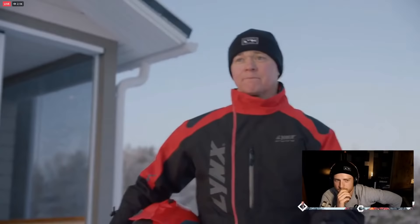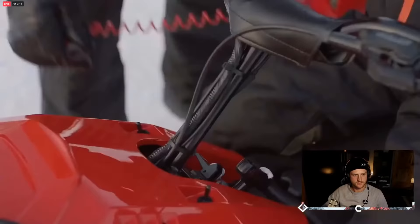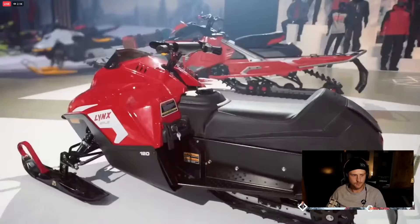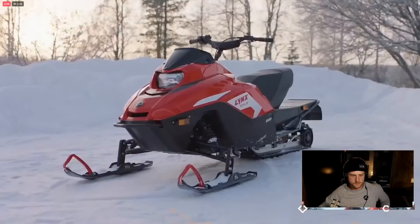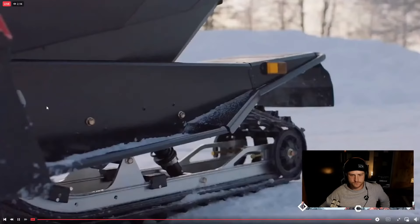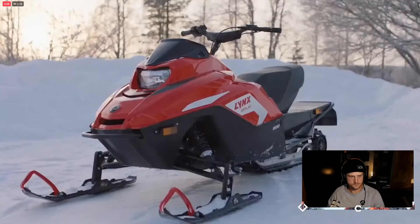Yes, they are finally here: Lynx snowmobiles for kids. The race-inspired RAVE 120 and RAVE 200 offer a fun and exciting entry point to the world of snowmobiling for the smallest members of the Lynx tribe. The four-stroke RAVE 120 clocks a maximum of 13 km/h, so you can confidently hand down that passion to the next generation at an early age. For those young riders ready to tackle the trails, the new RAVE 200 features a longer track, 9 horsepower, and tops out at 50 km/h for a dose of adrenaline and a whole lot of fun. All standard safety features are included with both models.